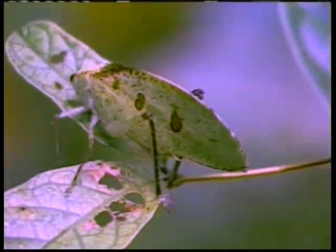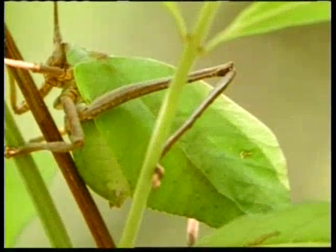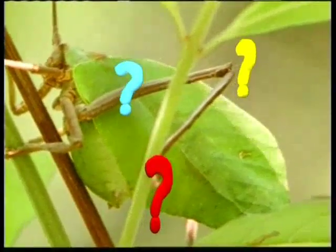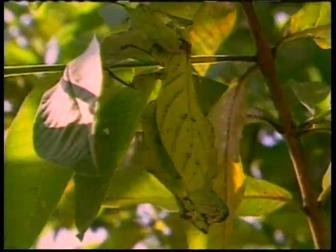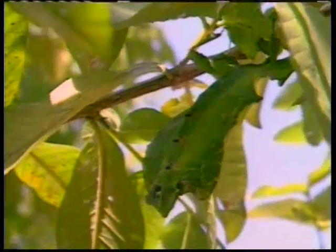Bu canlılardaki kamuflaj tasarımı üzerinde biraz düşünelim. Bu canlıların düşünme yetenekleri yoktur; hayatta kalmak için bir yaprağa benzemeleri gerektiğini bilemezler, bilseler dahi vücutlarının üzerine yaprak şekli çizemezler. O halde canlının kanatları üzerinde yer alan bilinçli tasarım kimin eseridir? Bu canlıyı böylesine harika bir tasarımla yaratan ve bizlere sanat ve kudretini tanıtan yaratıcı, tüm âlemlerin Rabbi olan Yüce Allah'tır.